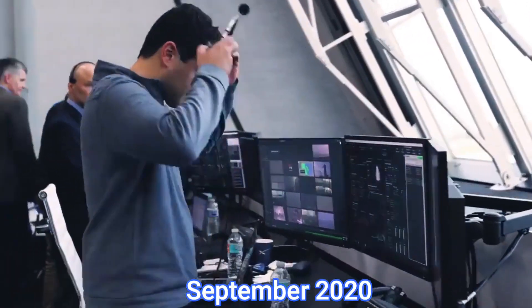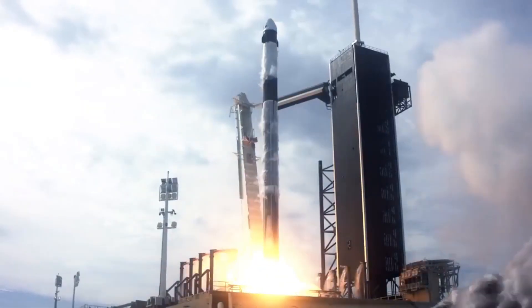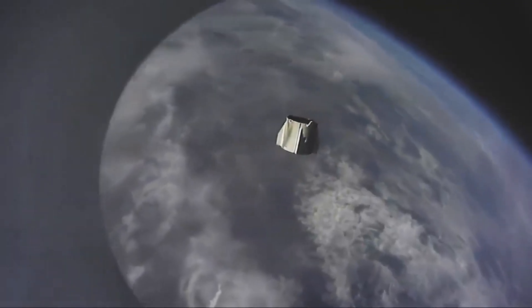In a full duration test conducted in September 2020 at SpaceX's development facility in McGregor, Texas, the Raptor vacuum engine demonstrated optimized performance in the vacuum environment, achieving a specific impulse of approximately 380 seconds.